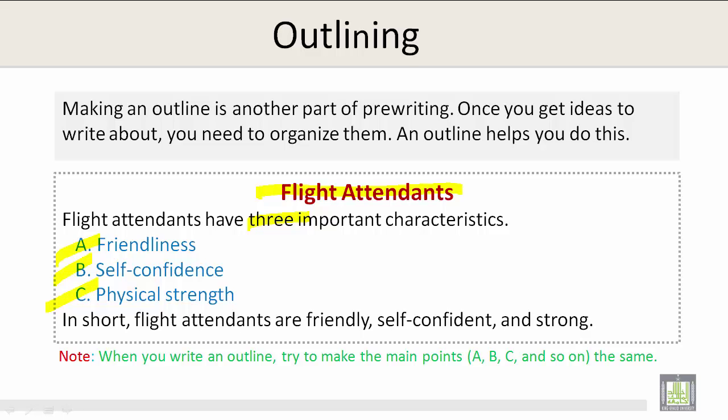When you write an outline, try to make the main points — A, B, C, and so on — the same.